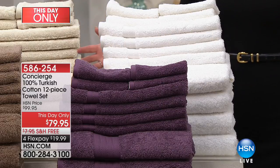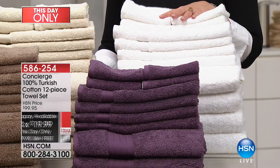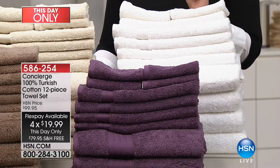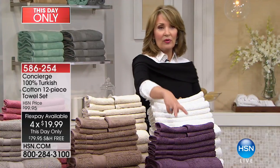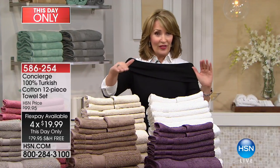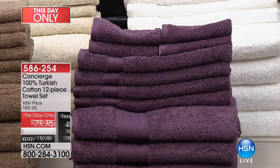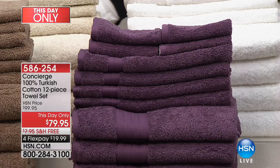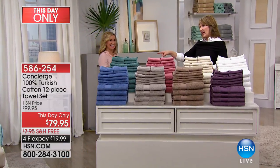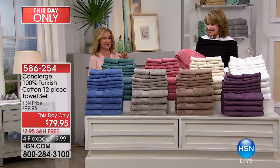Pick your color, run to your phone, do your first flex payment — we put these on free shipping and handling for you, so a $20 bill gets this home free. If you like the plum, we're already down to 400 sets. We don't have thousands of anything, a few hundred in each color. Our textile expert Ellen Bunner is here to give us all the details.